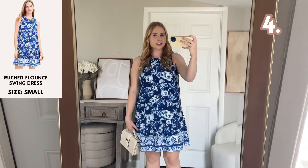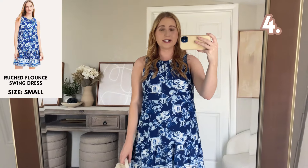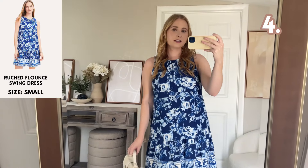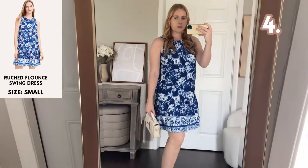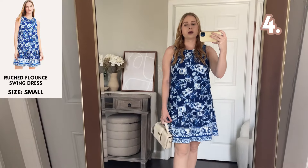Out of all the dresses I picked up from Loft, this is my favorite one. It was actually the first dress I tried on in store. I grabbed a size small and medium but ultimately went with the small because it has a pretty oversized fit with a flounce shape that's very swingy and perfect for the hot weather. It's a nice rayon and spandex blend — comfortable, stretchy, and just gorgeous. I'm so excited for these new blue and white finds from Loft. That's really the theme of their May collection.